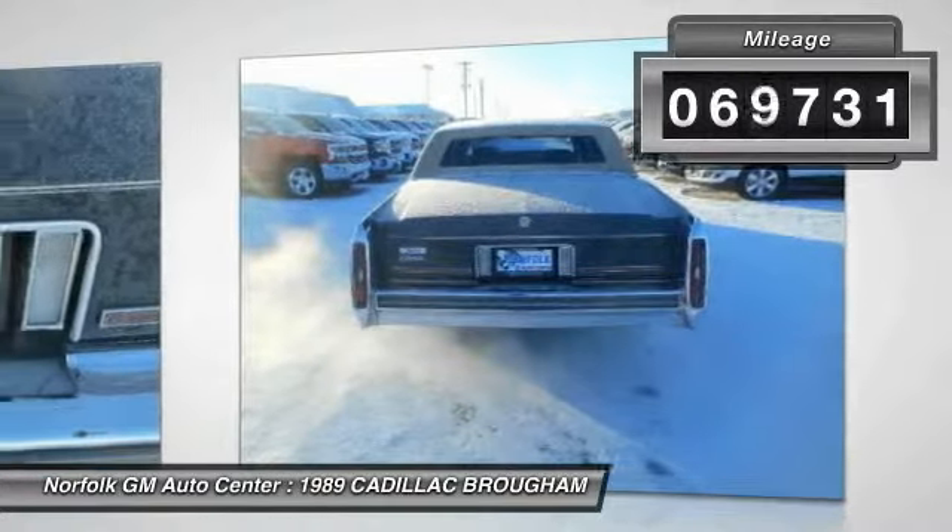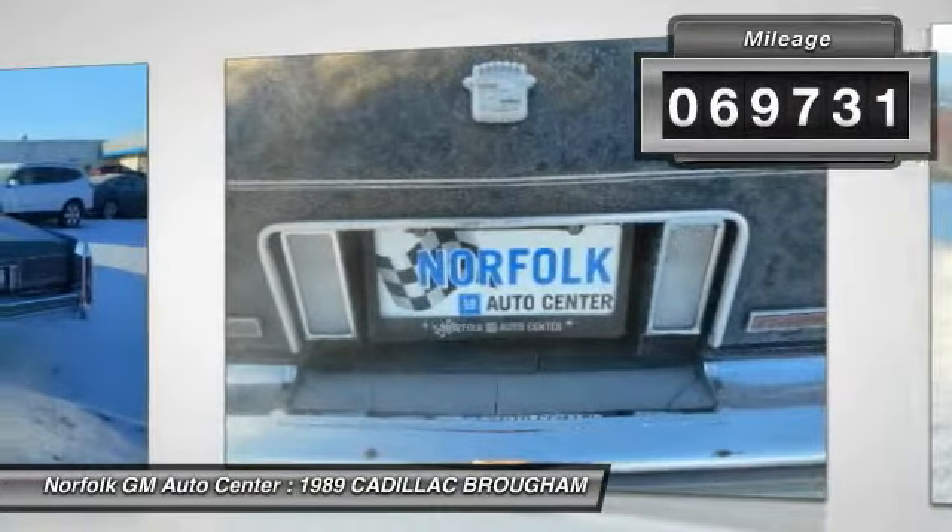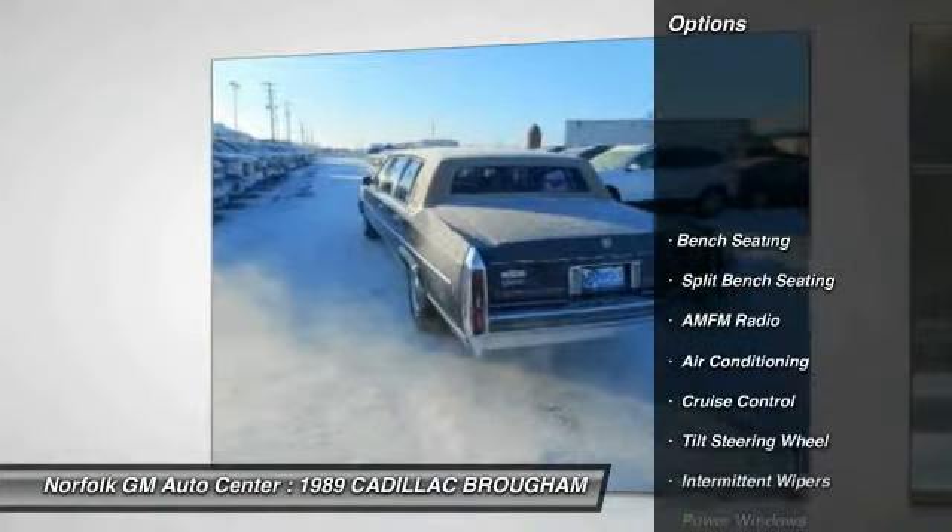This vehicle has less than 70,000 miles. Here are some of this vehicle's great options: power steering,